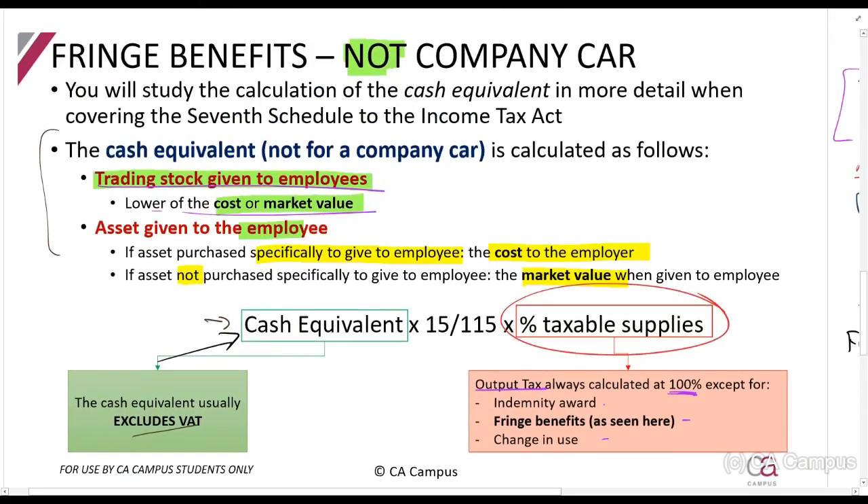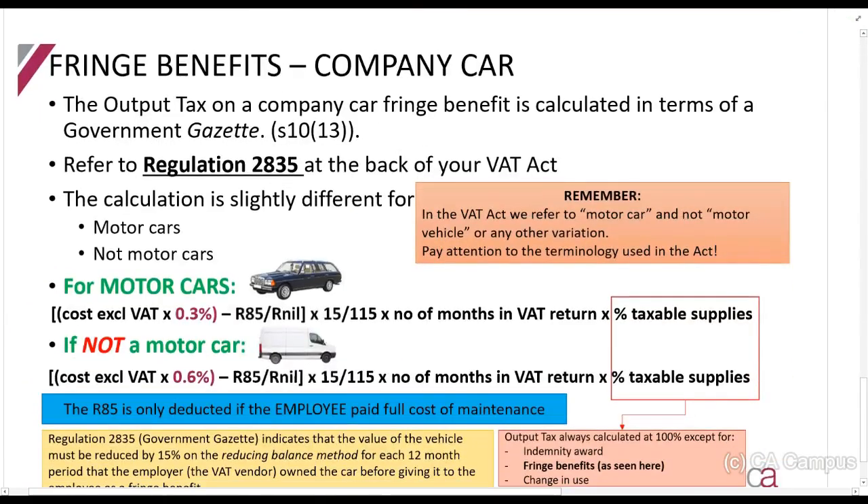The company car is probably the more popular fringe benefit. The way to calculate the output tax on a company car is found in section 10(13). The Government Gazette — the government's newspaper — tells you how to do it. That Government Gazette was issued in 1991 and can be found in Regulation 2835 at the back of your student handbook and the VAT Act.